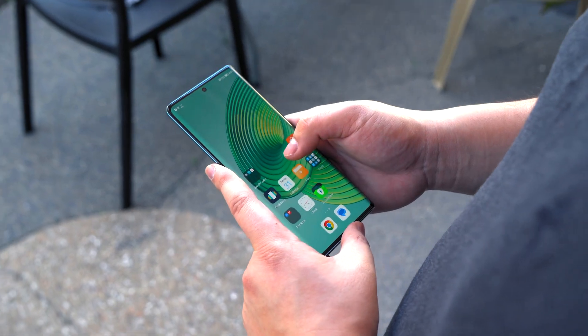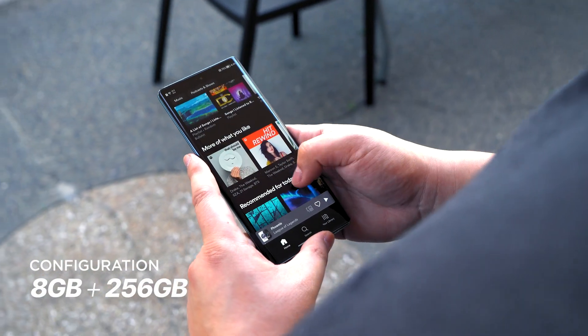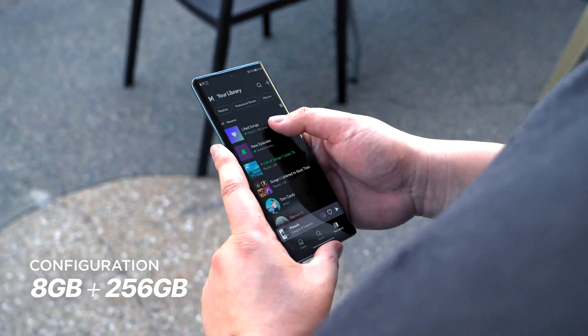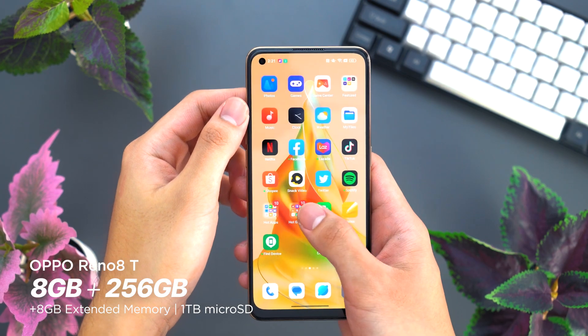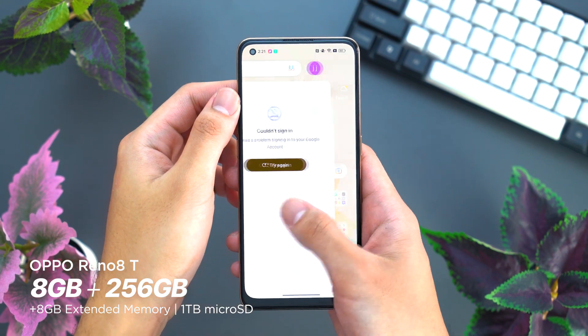Both models are configured with 8GB of RAM and 256GB of internal storage. The Reno 8T does have the edge in this category, having an additional 8GB of extended memory plus up to 1TB of microSD card expansion.